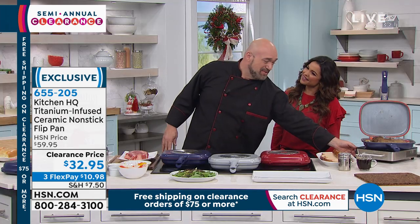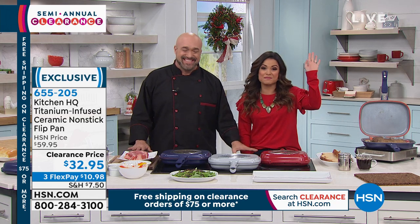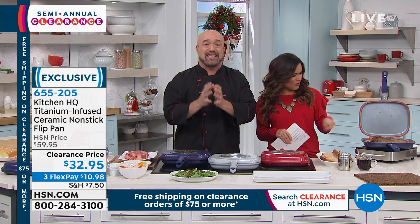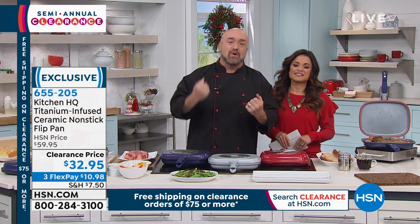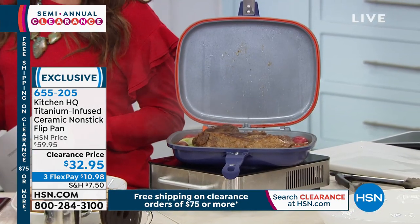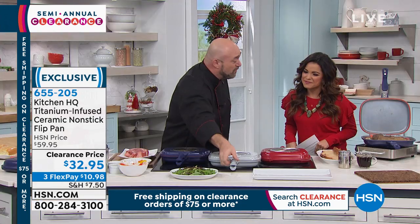Mark, how are you today? Good, happy Christmas Eve! I was up until one in the morning wrapping presents last night. This is one of my favorites from 2019, especially if you're one of those folks that need to get the job done fast, get the food on the table, and want it done right and tasty. So we're going to jump into getting a few things ready, and then I'm going to explain the pan a little bit.